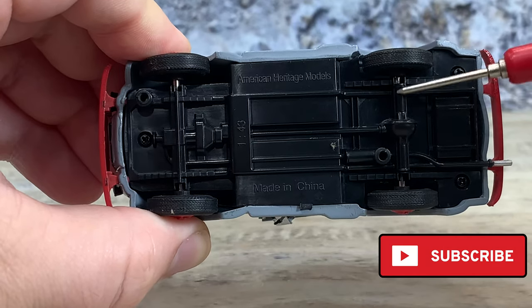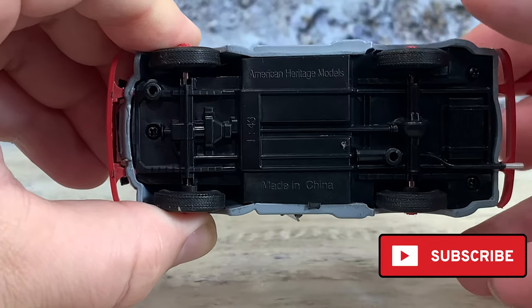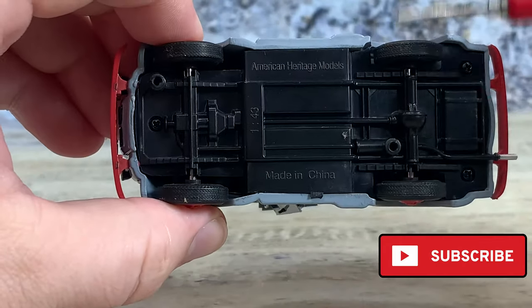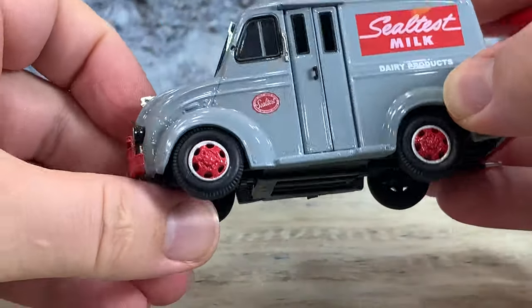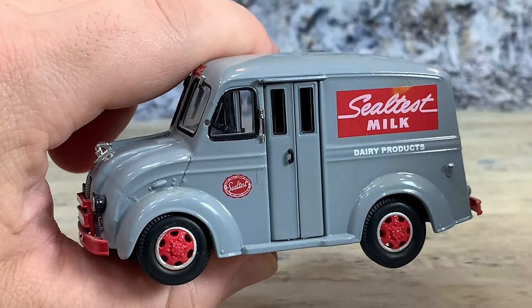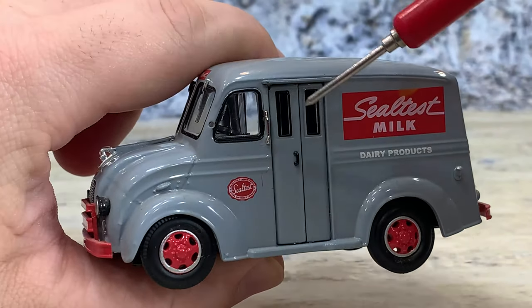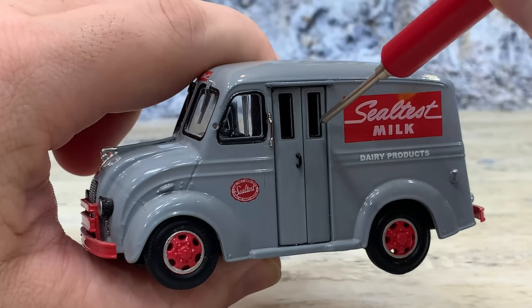rear axle, a little bottom-of-engine detail, and that's it. These were screwed down to a base plate — as you can see the two mounts — and they came in a display box. It has the die-cast body and hard plastic windows all the way around, except for in the doors; there's no windows in the doors.